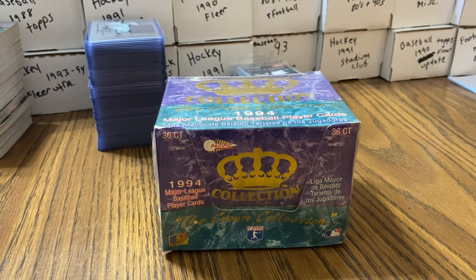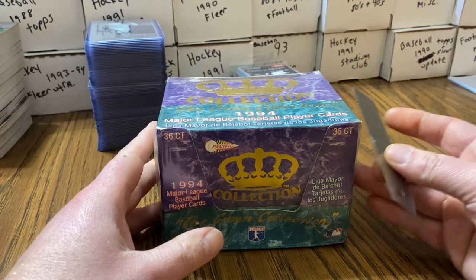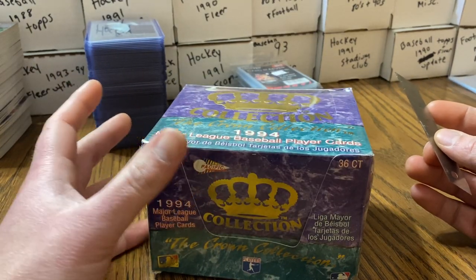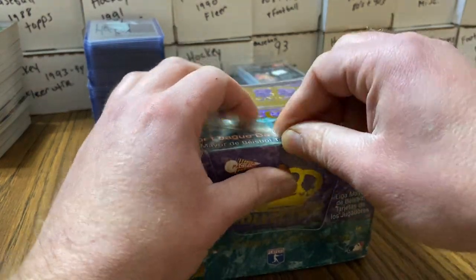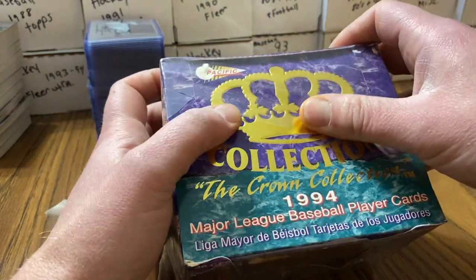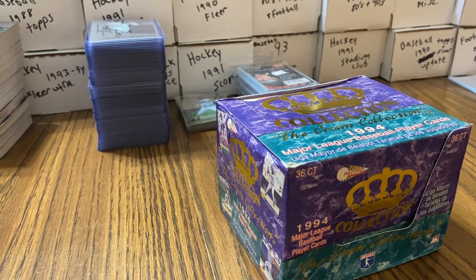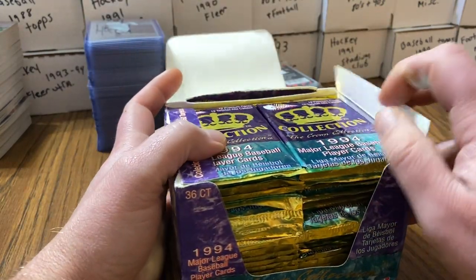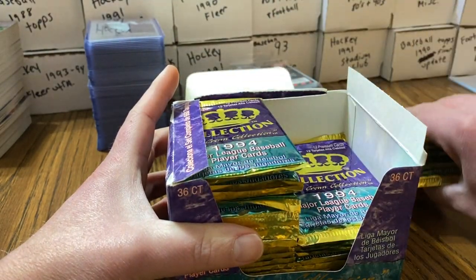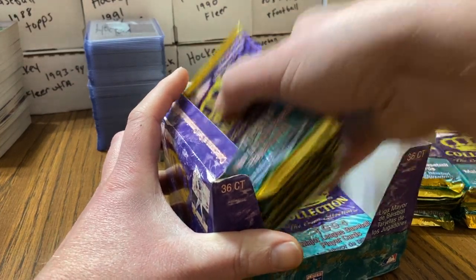Hey guys, it's actually been a while since I've opened a box — even though this will be consecutive with other videos. I've opened so much and made so many videos that it's actually been probably about two weeks since I've actually opened anything. This is 1994 Pacific Crown Collection. The base cards are kind of boring.